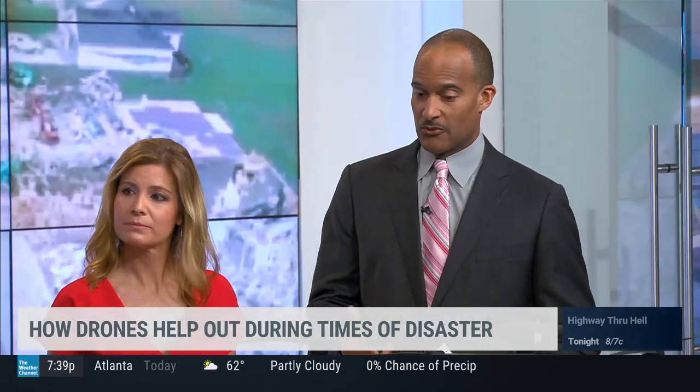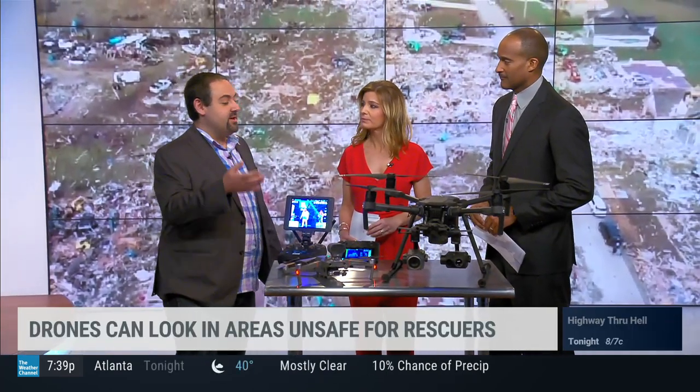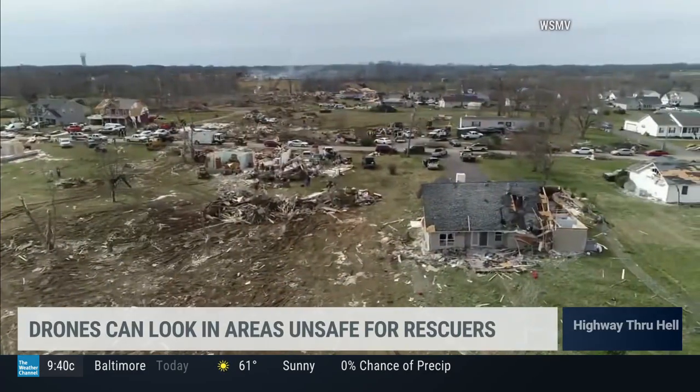In some situations, there's a safety advantage of using drones rather than putting first responders into a very dangerous situation. One of the things we're always trying to do is minimize danger to human life. Anytime you can send a piece of plastic in there to do the work of a human being and keep them safe, that's a good idea. These things can go into areas with a hazmat spill or a train derailment so people aren't having to don suits and put their lives in danger.